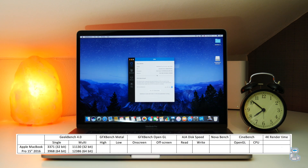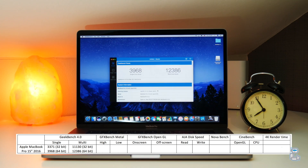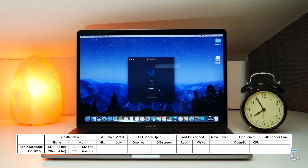Just like I've done with previous benchmark tests, I've compiled a table with all of the results. The first test I conducted was a 64-bit Geekbench 4 test, which gave me a single core score of 3968 and a multi-core score of 12386. The 32-bit test gave me a single core reading of 3371 and a multi-core of 11130.